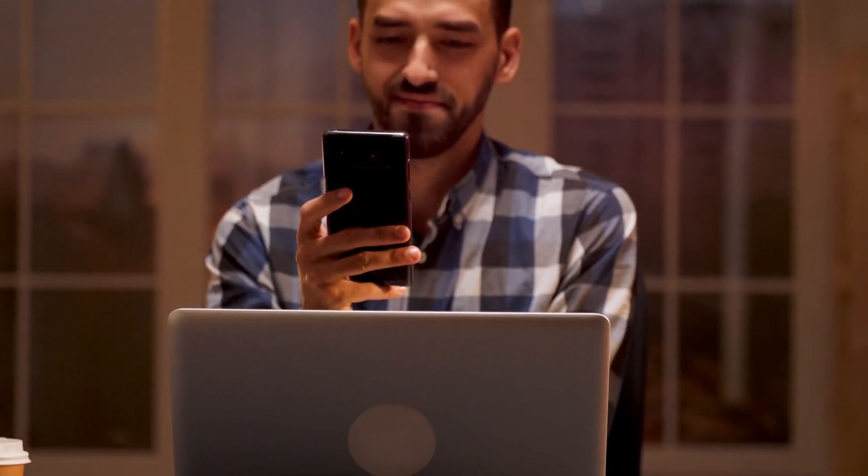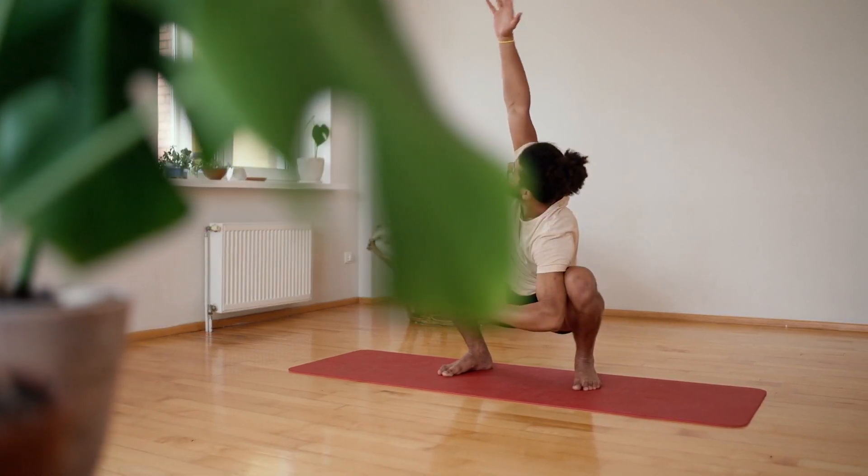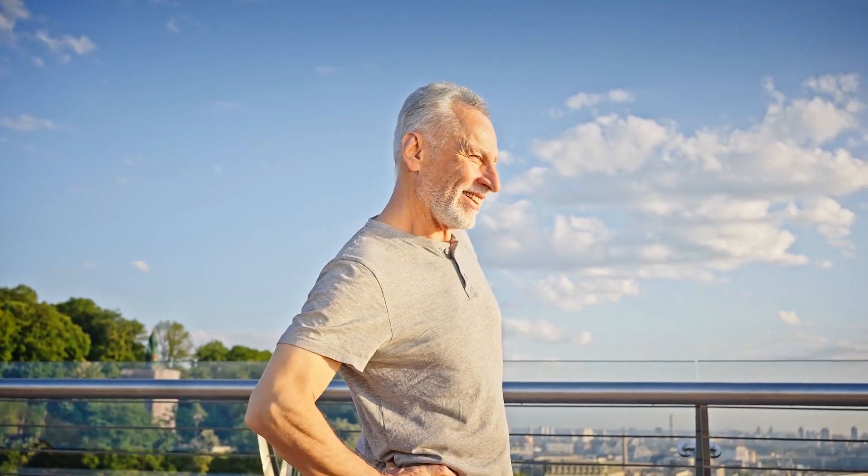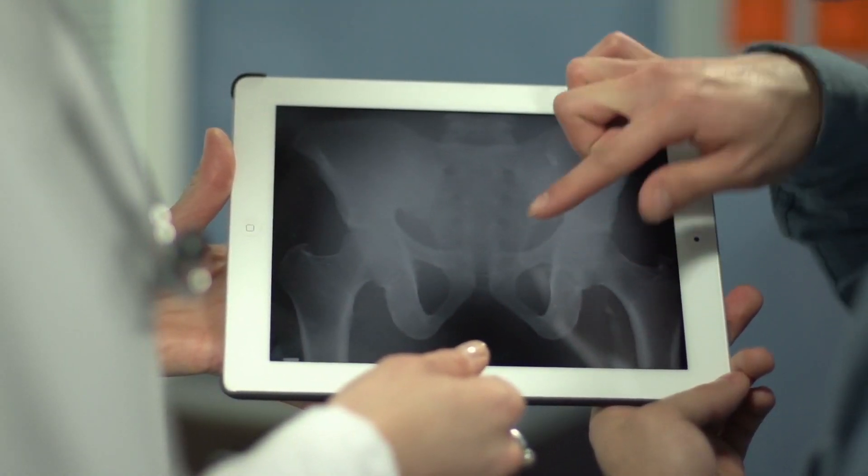Hey, in this video we are going to talk about the top 5 exercises to strengthen your pelvic floor over 40. As we age, our bodies go through many changes, including changes in our pelvic floor muscles.